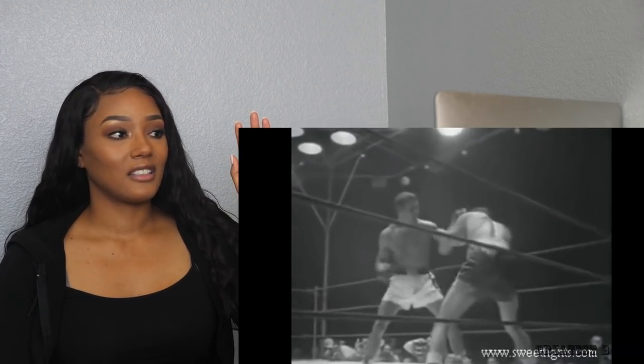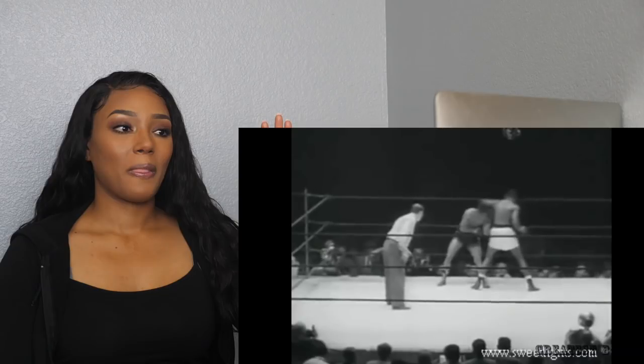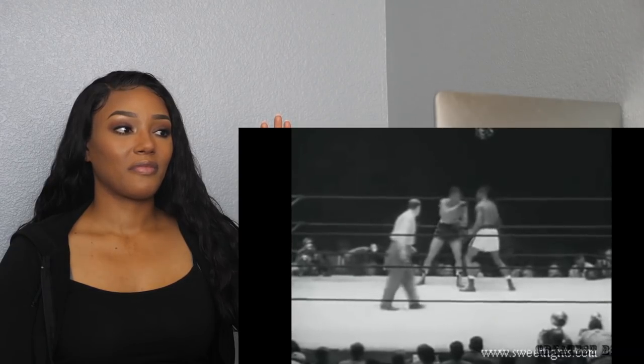I'm just waiting to see where that clean one lands. It's coming. He's got him up against the ropes — it's not going to be too much longer before he lands something bad. Look at him lining him up. My gosh, how is this guy still standing?